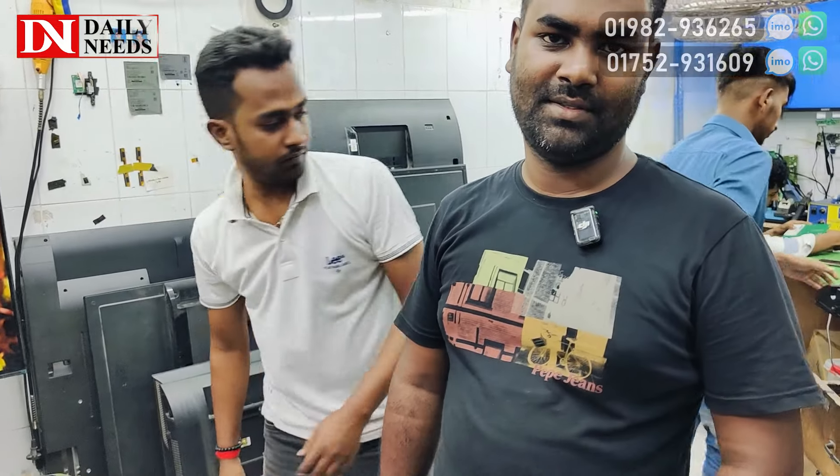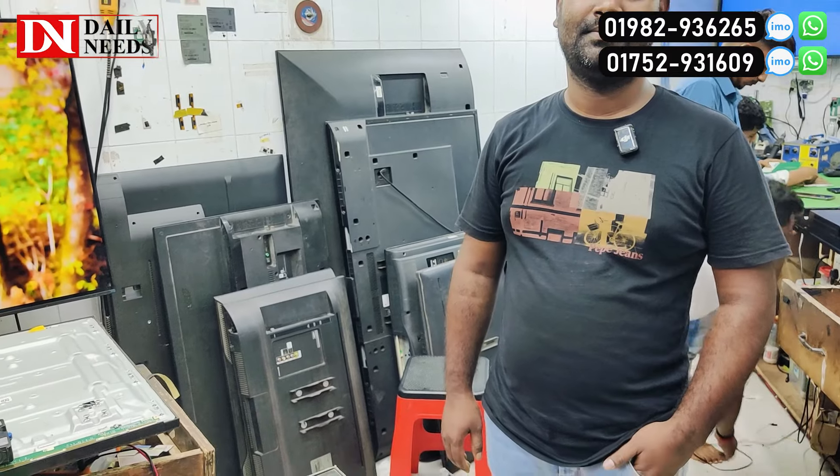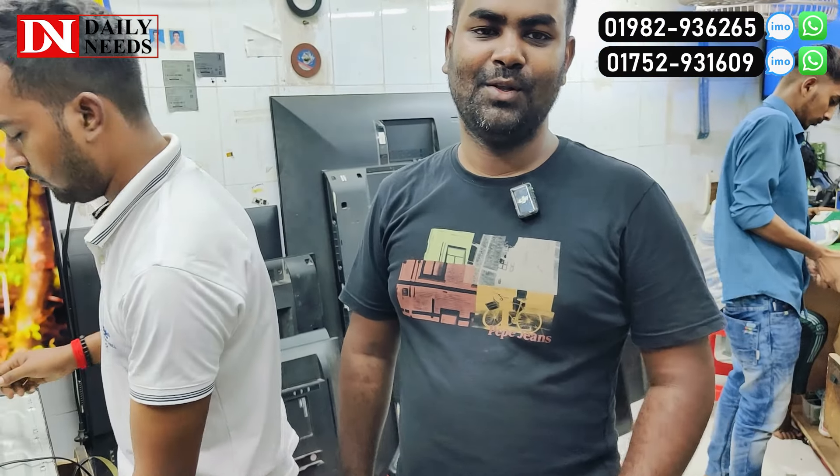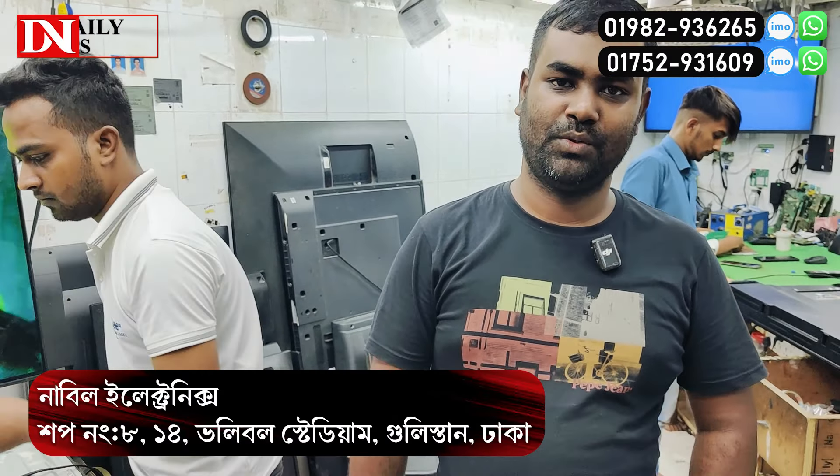This is Nabil Electronics. Where is Nabil Electronics? This is the volleyball stadium, number 4.